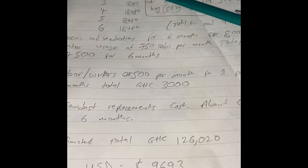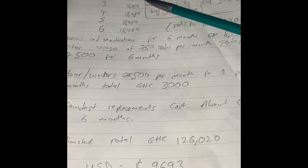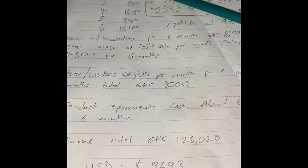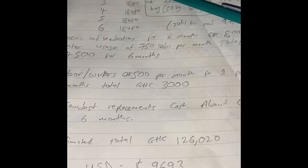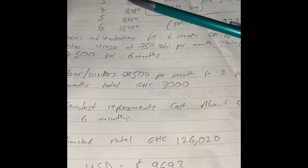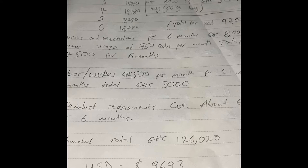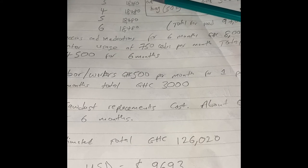In the second month you might end up spending about 13,860 cedis to feed them, because as they grow they eat more. In the first month calculation I did about one bag per day on average for the whole month for a thousand birds, and in the second month about one and a half bags per day on average.